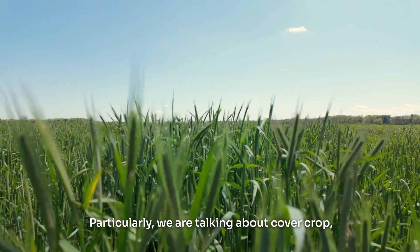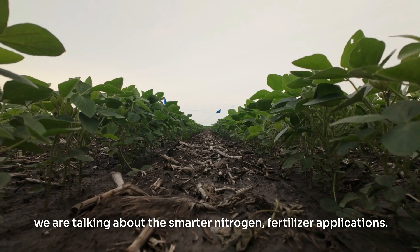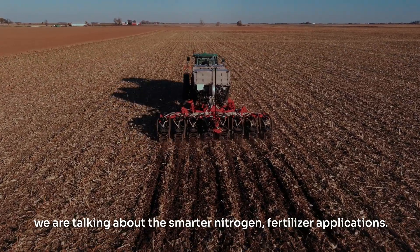Particularly, we are talking about cover crops, talking about reduced tillage or no-till, and we are talking about smart nitrogen fertilizer applications.